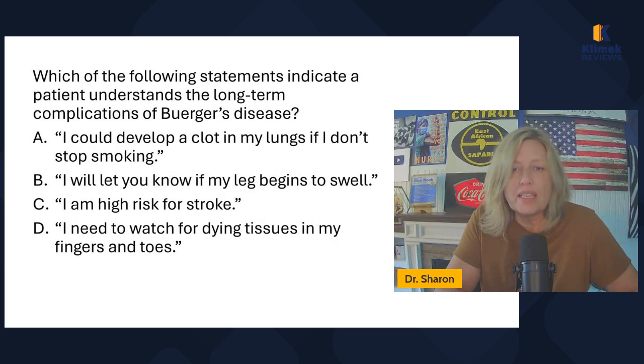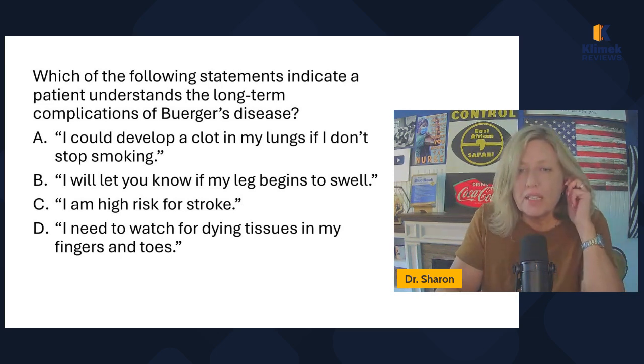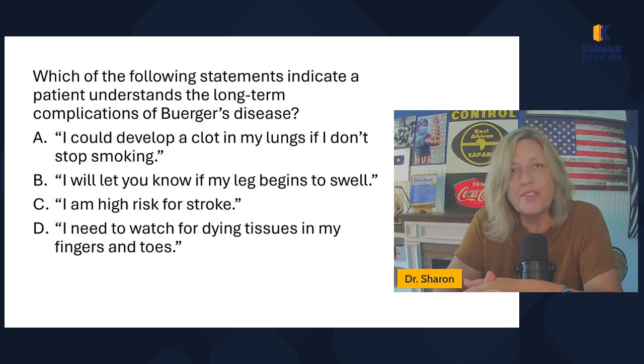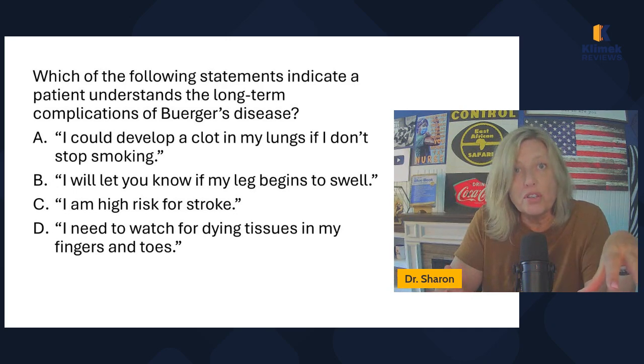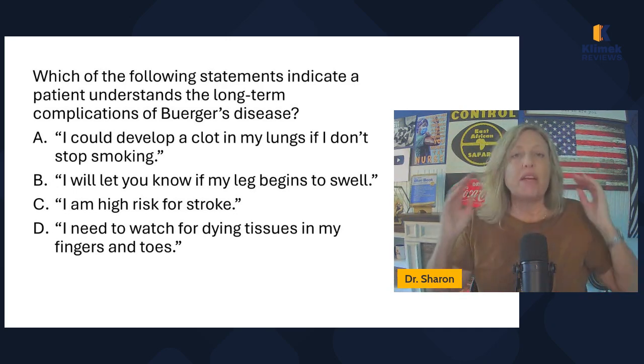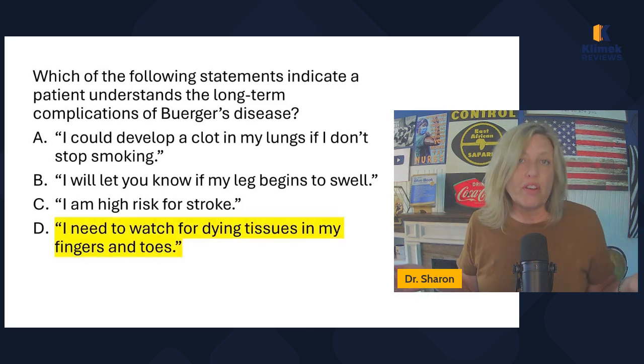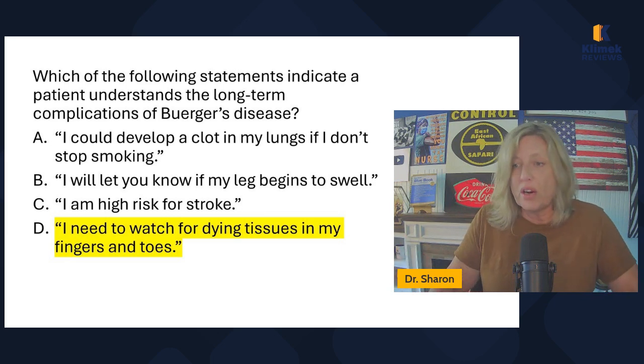Which statement indicates a patient understands the long-term complications of Buerger's disease? Options include: developing a clot in the lungs, leg swelling, high risk for stroke, or watching for dying tissues in the fingers and toes. There really are no other significant systemic effects of Buerger's disease. When you have that inflammation, the tissues necrose — they don't get oxygen and they die, turning black. So patients are watching for dying tissues in their fingers and toes.